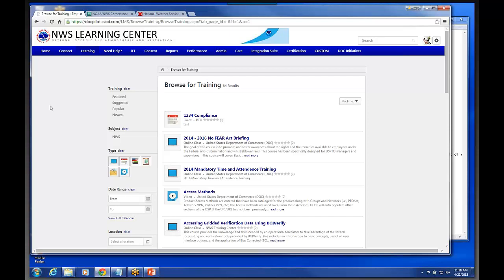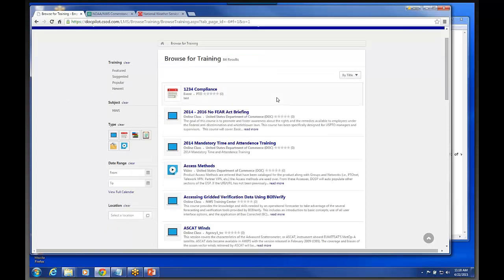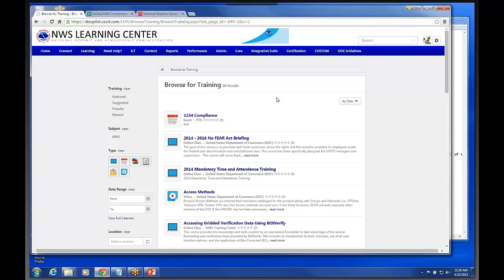Any questions on the Browse for Training piece? We found the search engine to be quite robust, much more robust than what we dealt with in the Learn.com system.